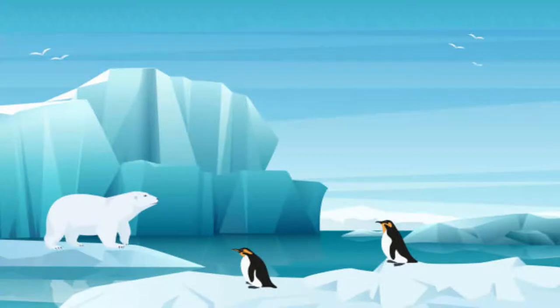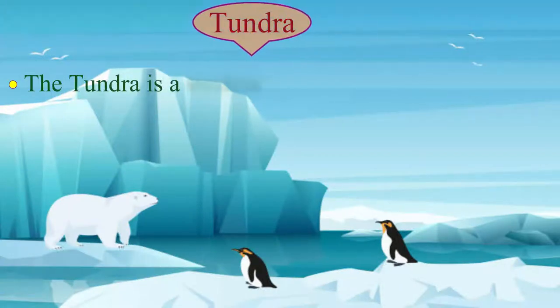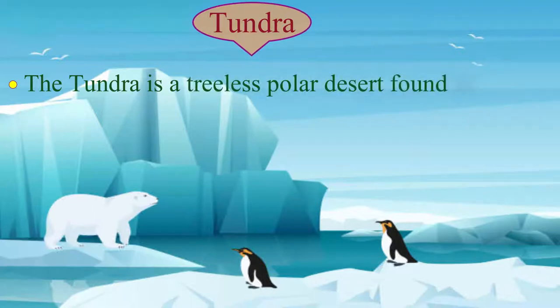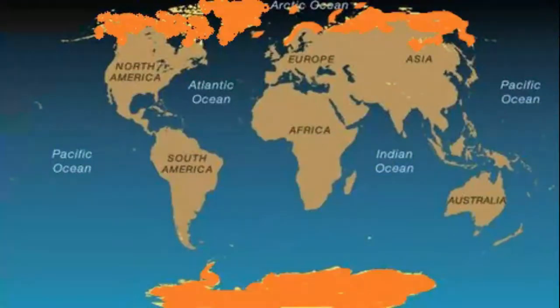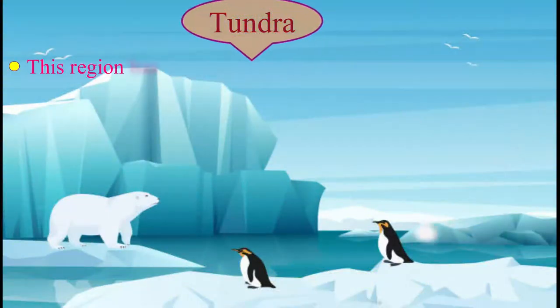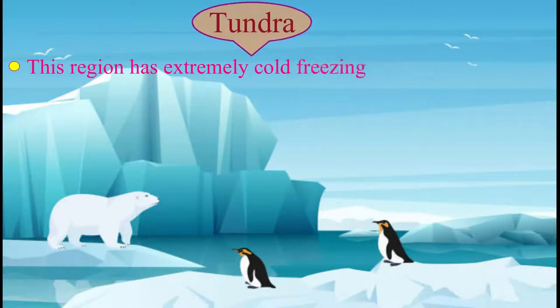The tundra is a treeless polar desert found in the high latitudes in the polar regions. It includes the northern parts of Asia, Europe, North America and also sub-Antarctic islands. This region has extremely cold, freezing winters and short summers.